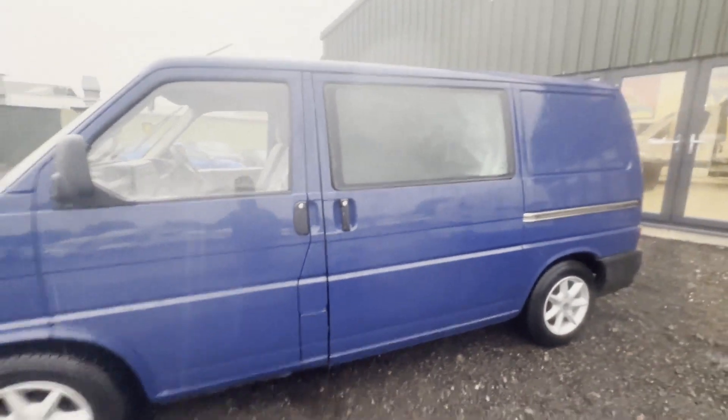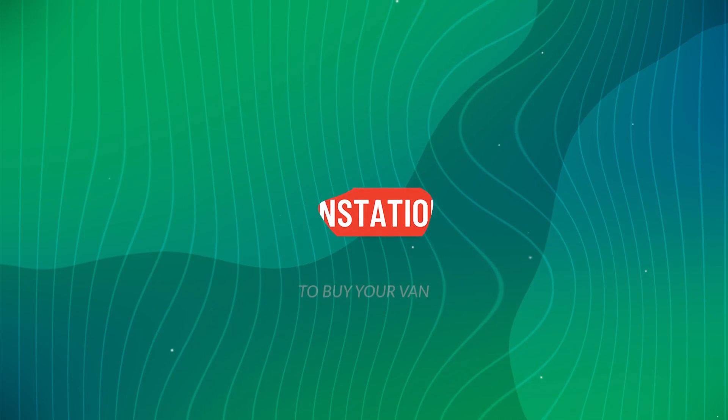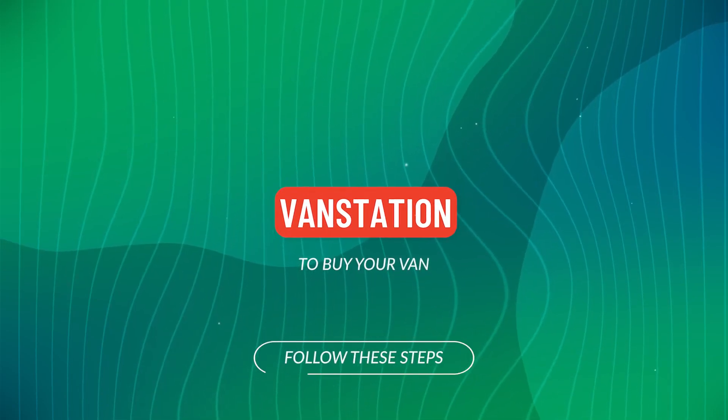HPI clear. Click the link in the description for pictures and more info. Alternatively, call or WhatsApp us.